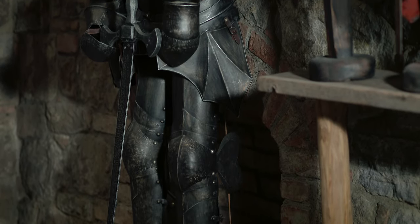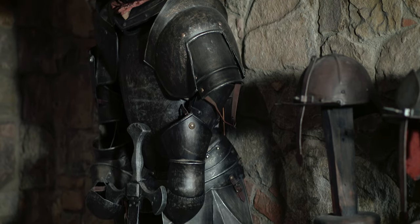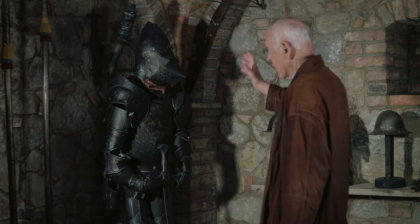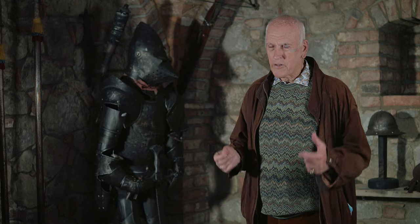But we do have some authentic ones. This is from the early 16th century, so it's around 500 years old — a suit of armor — and of course that was very heavy. Often it would take several men, once the suit of armor was on, to mount the knight on his horse.